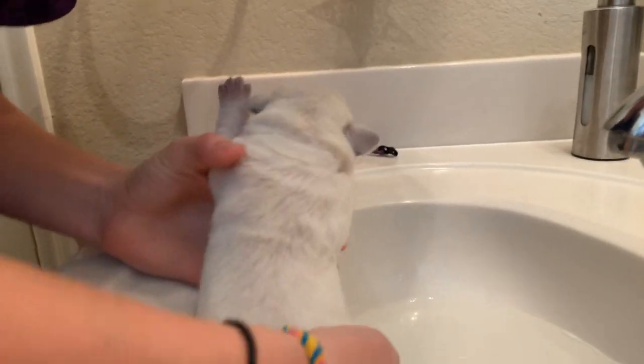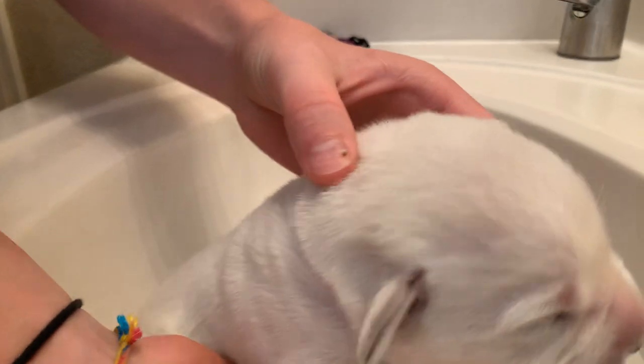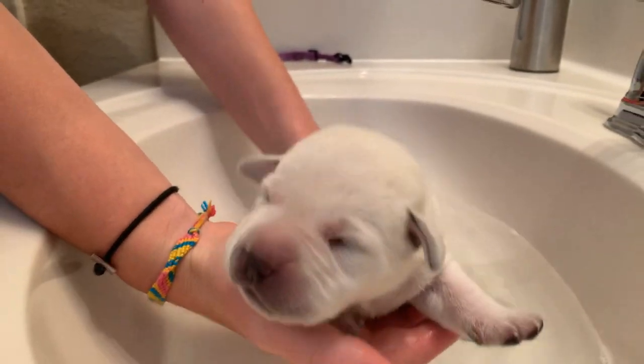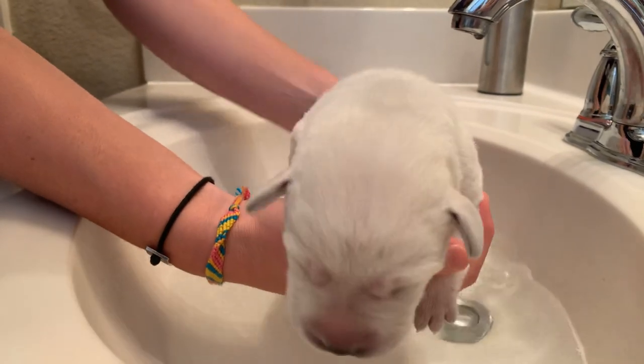Ready, baby girl? So we made sure that the water is just the right temperature. We'll turn her around so we can see her sweet face. What do you think, Iris? We don't want to see the yellow poopy rear — we want to see her sweet face.